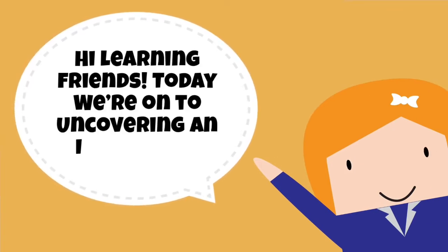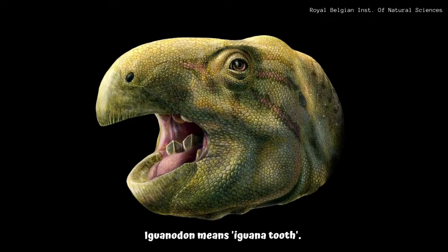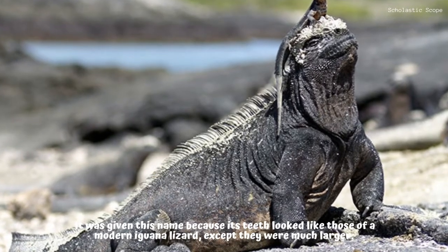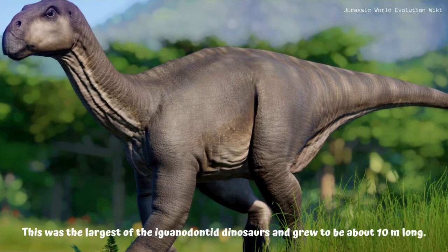Hi learning friends, today we're uncovering an Iguanodon. Iguanodon means iguana tooth — it was given this name because its teeth looked like those of a modern iguana lizard, except they were much larger. This was the largest of the iguanodontid dinosaurs and grew to be about 10 meters long.